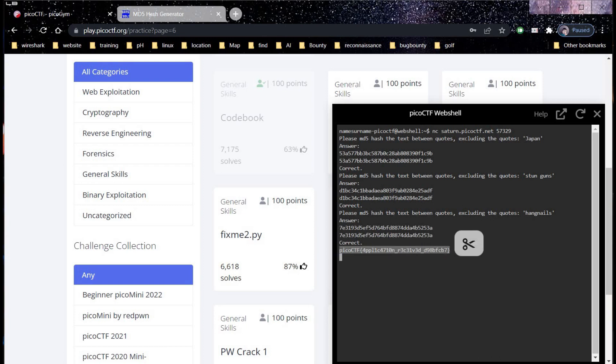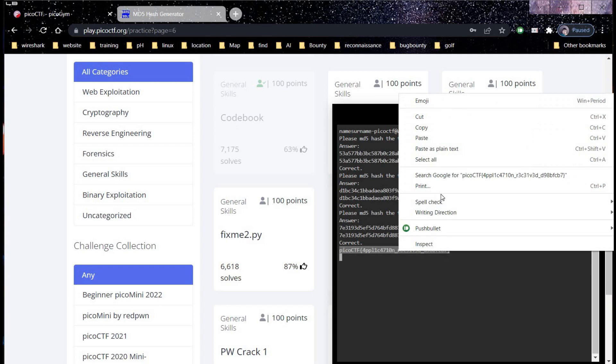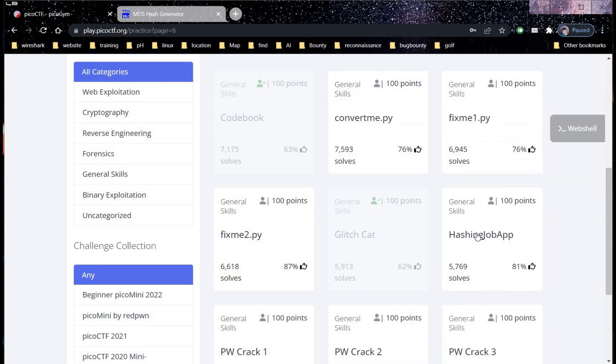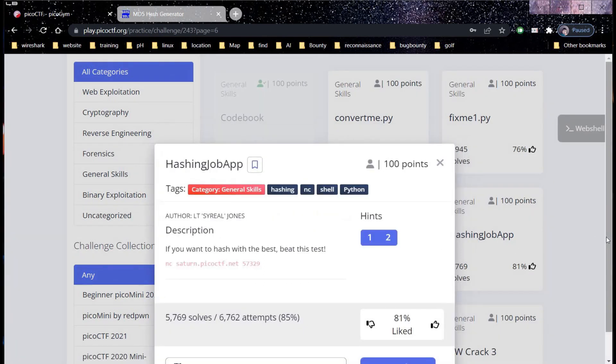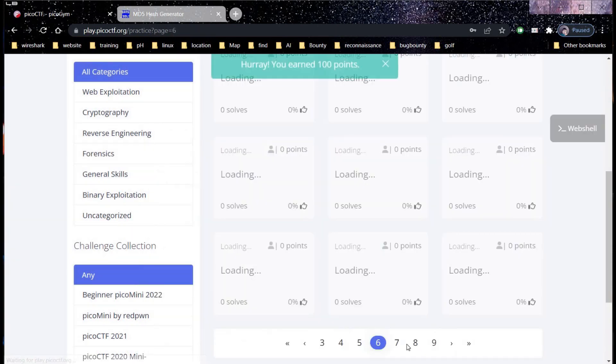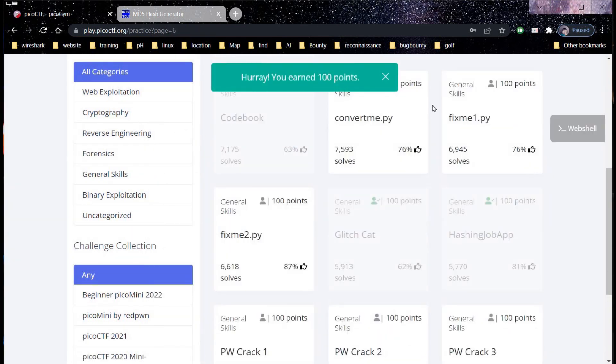Time to copy the flag and get back to our challenge page. Paste the flag and click submit — it's done. You earned 100 points.